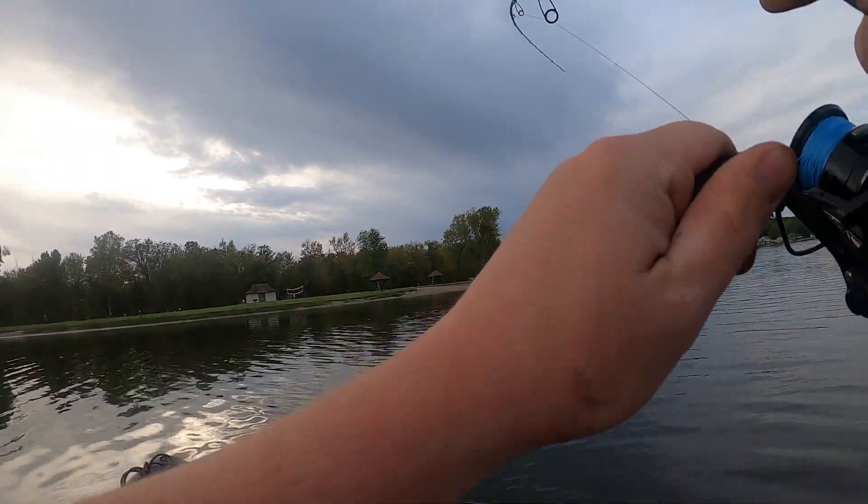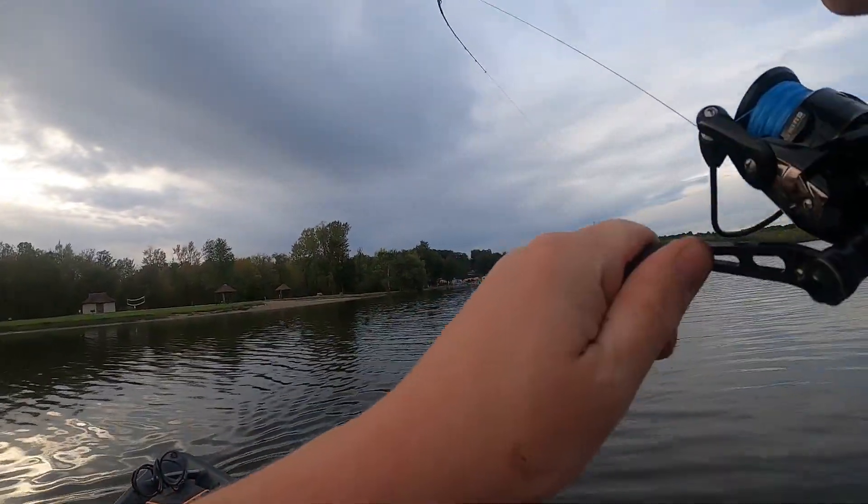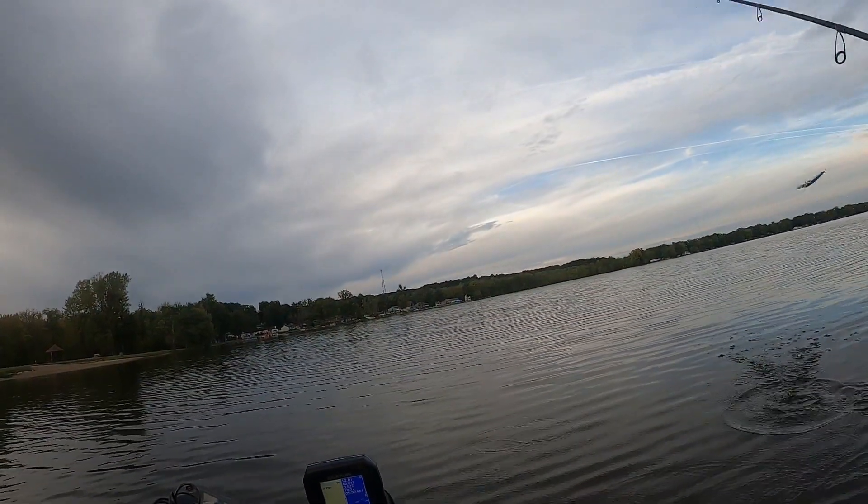I finally got something big — oh, it's a big fish! I have no idea what this is. It's running around me. Oh no, I lost it.